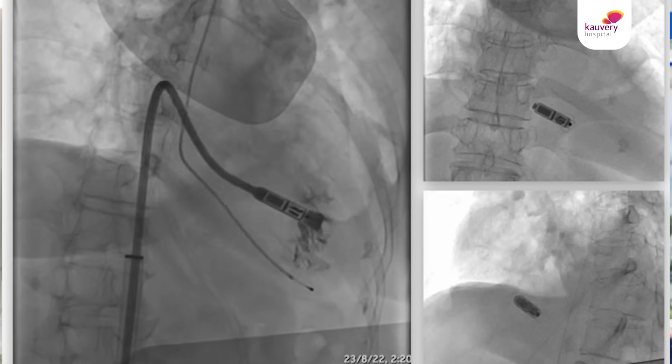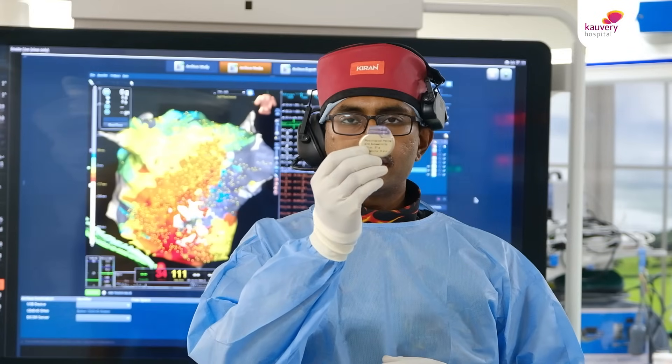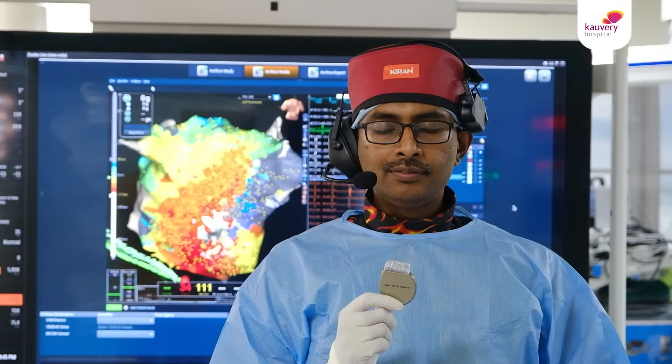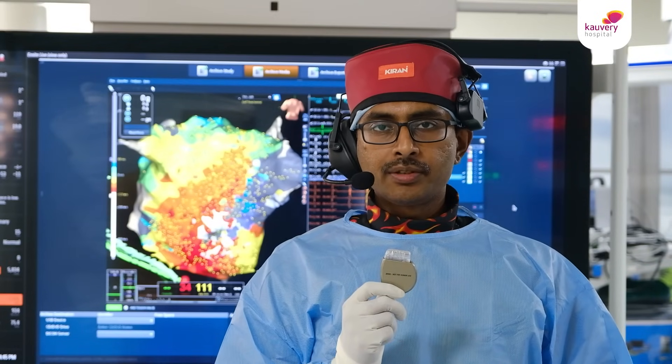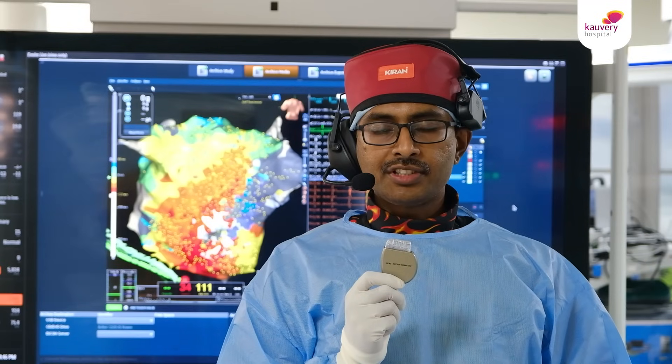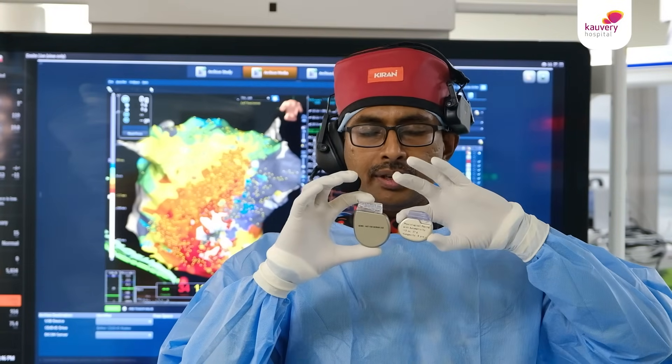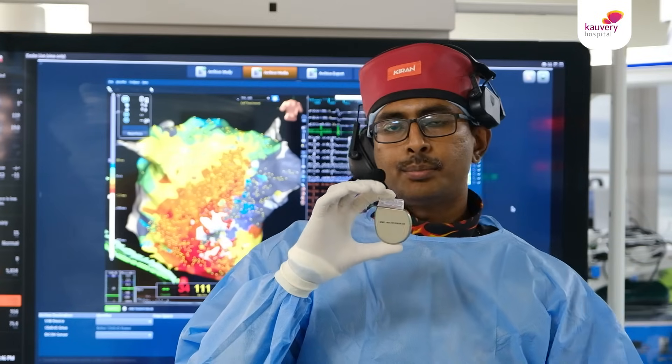Hence it is called a leadless pacemaker and this is the world's smallest pacemaker. This is a conventional pacemaker — the size has come down over the years to as small as this. We also have high voltage pulse generators which function just like a pacemaker but also discharge high voltage current in the form of a shock when the patient develops very dangerous heart rhythms called ventricular tachycardias. This is called a defibrillator, which is a little larger than a pacemaker, and it is also placed beneath the skin on the left side preferably, connected to the heart with certain wires.